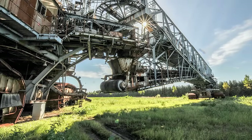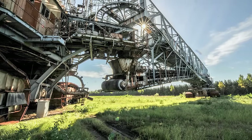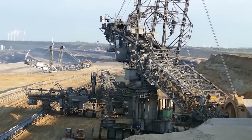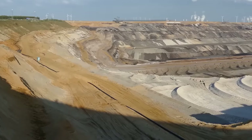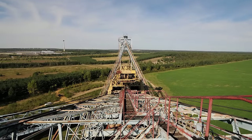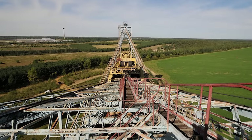Although it's one of the most powerful and advanced vehicles ever built, it's had nothing to do since 2002. It's excavated all the coal there is to be found at its current location, and the task of moving it somewhere else to start digging again is a daunting one.